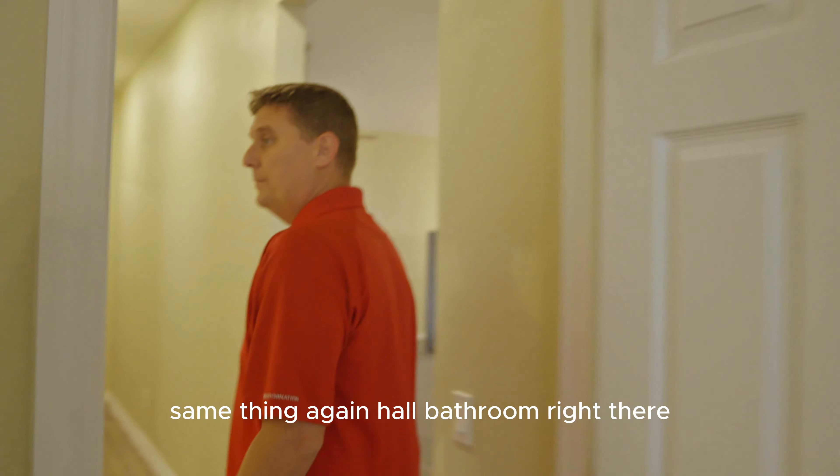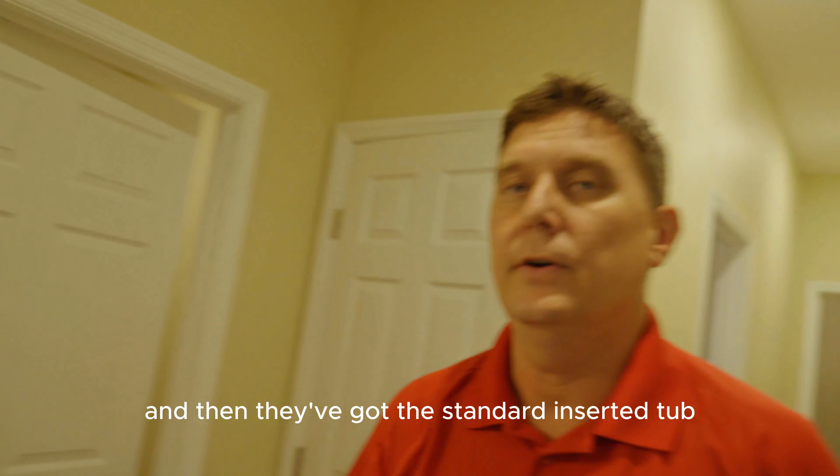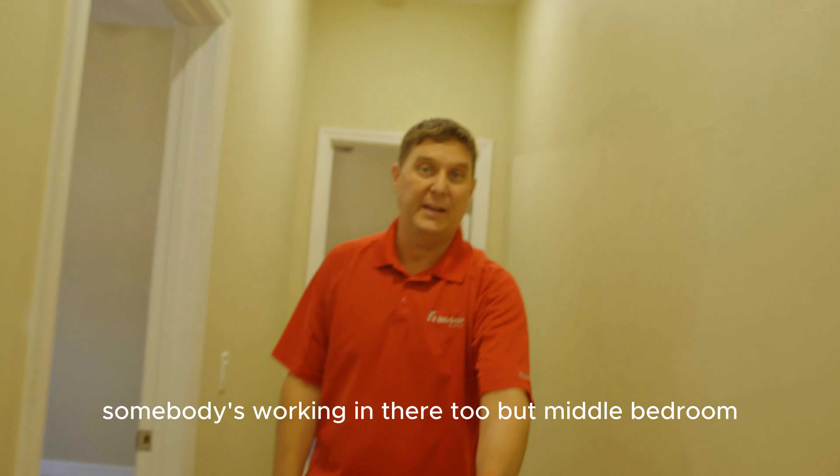Down here, same thing — hall bathroom right there. They've got granite in there and the standard insert tub, linen closet, and laundry area, which is also massive. Somebody's working in there, though.